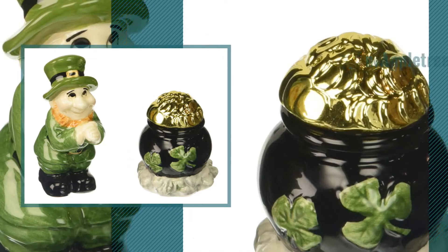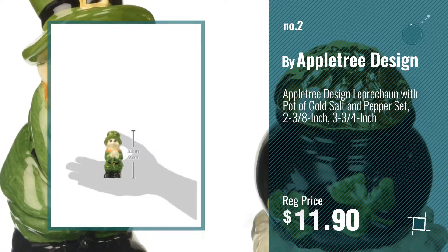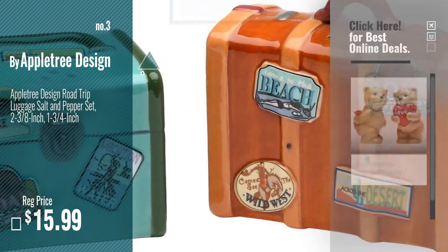Number 2, buy AppleTreeDesign. Number 3 — for more info and real-time deals, just click this circle and get your favorite items.